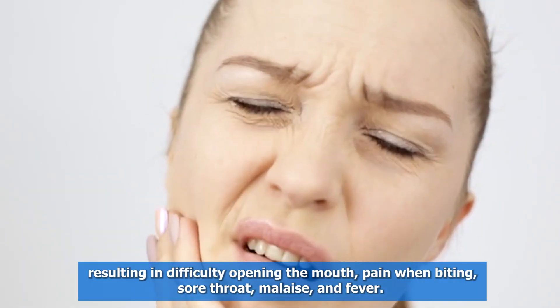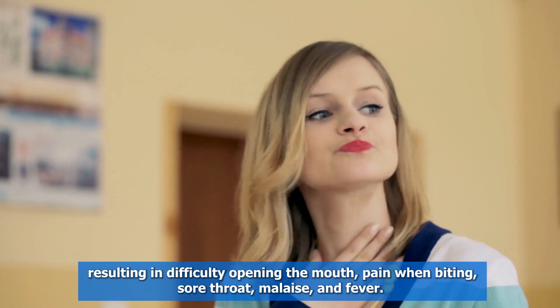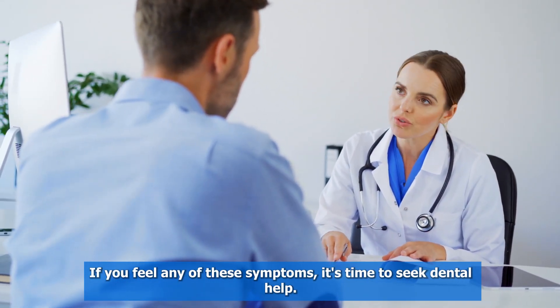Additional symptoms include pain and inflammation in the lymph nodes of the neck, resulting in difficulty opening the mouth, pain when biting, sore throat, malaise, and fever. If you feel any of these symptoms, it's time to seek dental help.